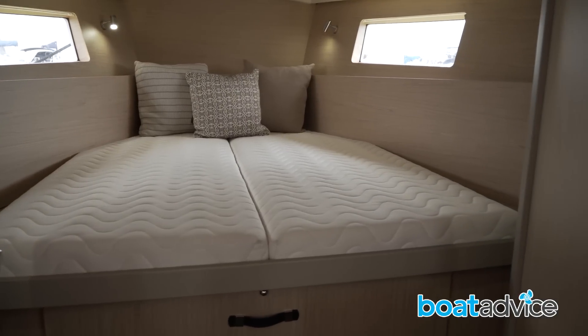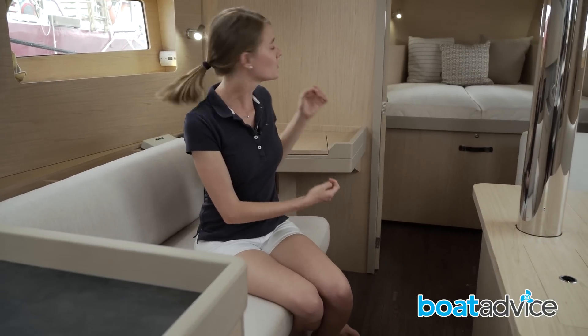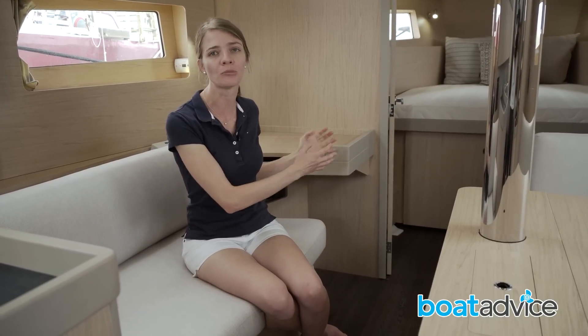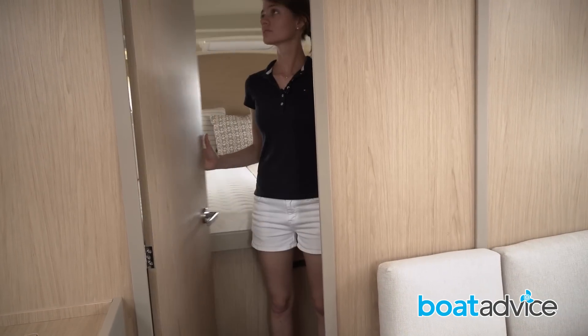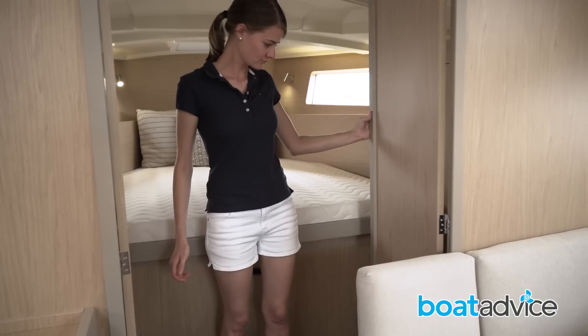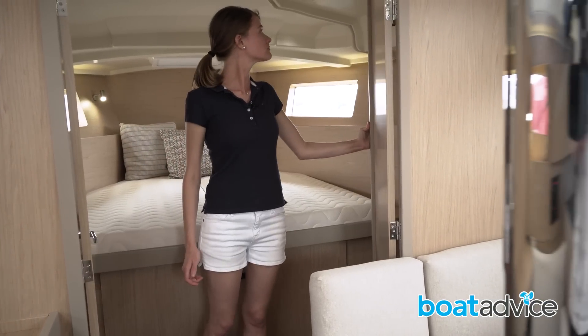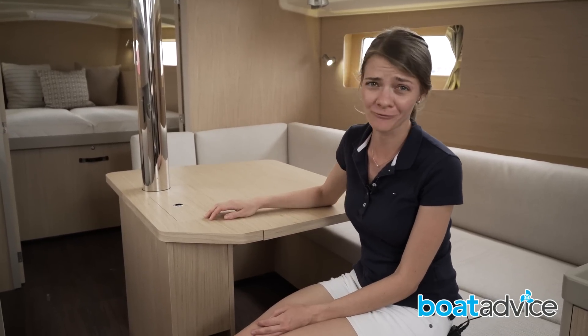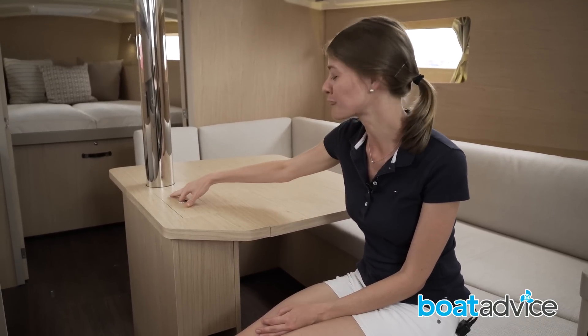Up at the bow, you've got the main cabin with a double bed, which is quite unique on a boat this size — it would normally have a V-berth or an angled bed. I really love the double opening doors in this main cabin, which gives you the option to open it up that little bit more. I'm finding plenty of storage options, but mostly for wine, which is pretty typical for a French boat.